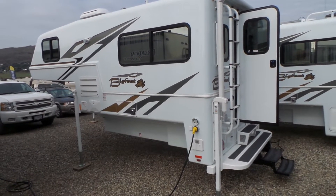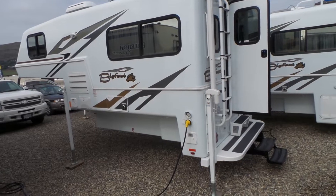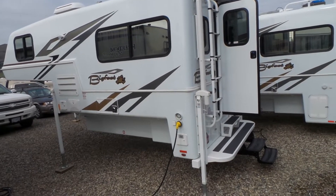Hi folks, John here at Rosman RV in Vernon. Today we're going to take a walk around the Bigfoot 9.4 long box camper, the RV 34-33.